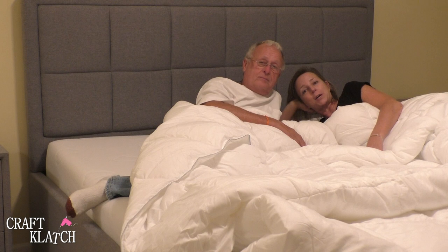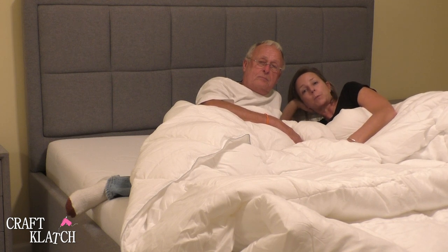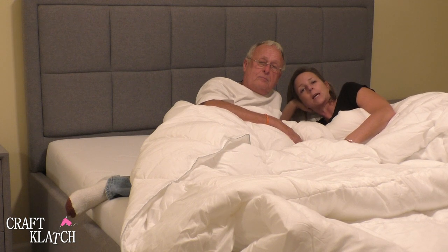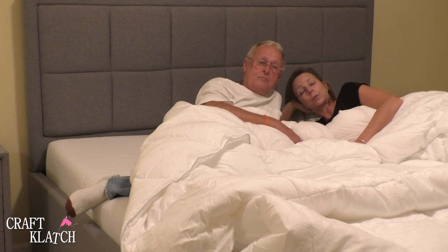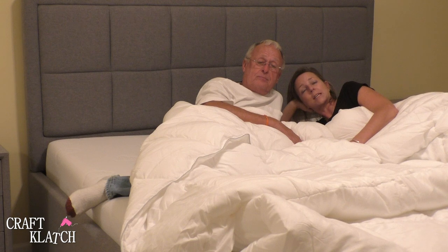Thanks guys for being here and for watching. If you want more information about the comforter, the bed frame, the mattress, or any other Puffy products, be sure to check out the description below — I'll have links there. And be sure to check out the other reviews we did of the other products. All the Puffy products are high quality and we've been very impressed with all of them. Thanks guys for being here — we'll see you next time.